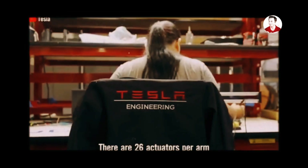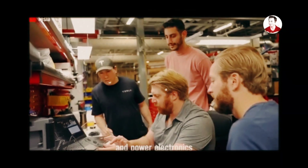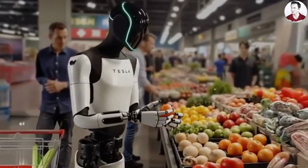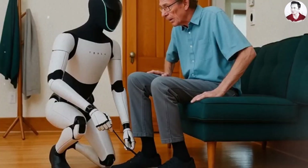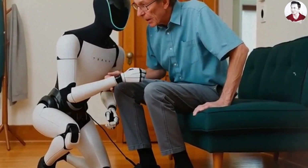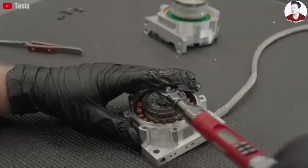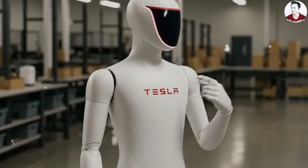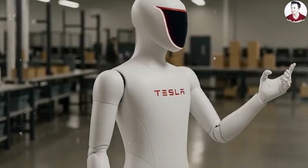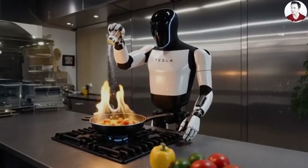There are 26 actuators per arm — 26 electric motors, gearboxes, and power electronics. You've never imagined a future where robots are not only intelligent but also able to learn faster than humans. With its 26 actuators and all-new hand design, the Tesla Bot Gen 3 is shaking the world by teaching itself 100 new tasks every single day just by watching videos. It's absolutely insane. Imagine how many skills it could master in a month or a year — that number would be staggering.